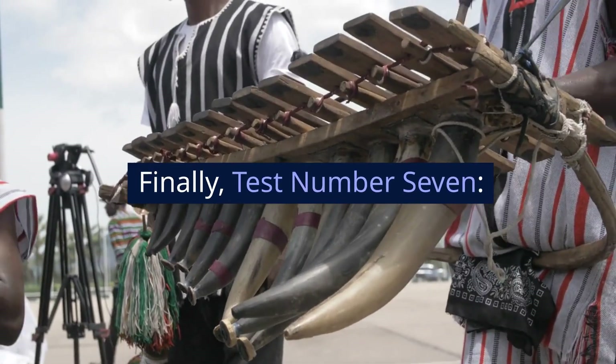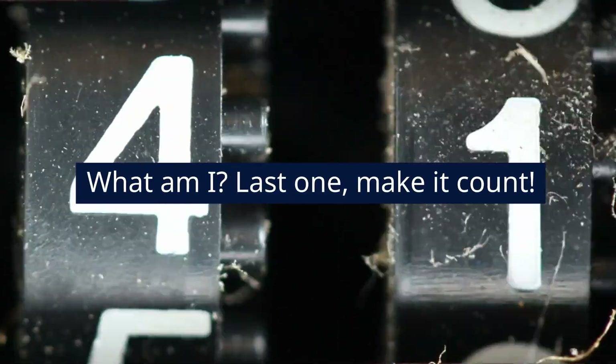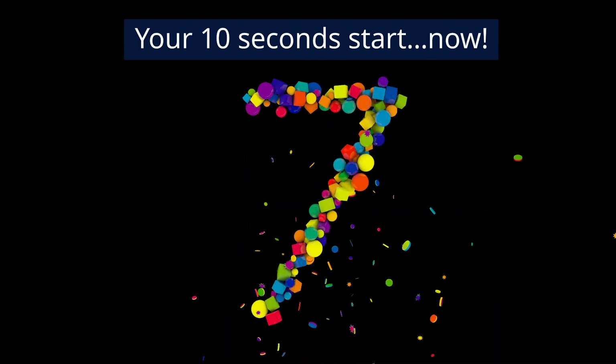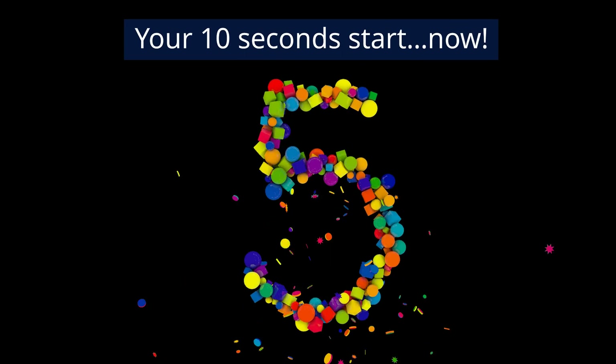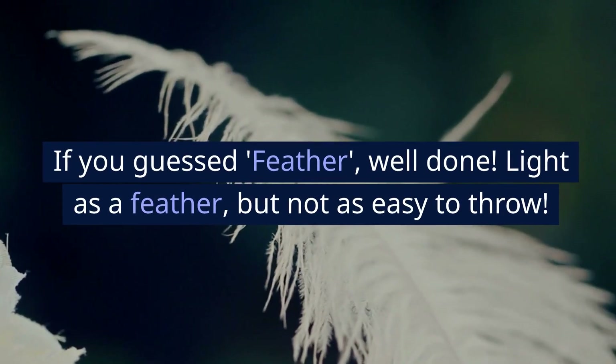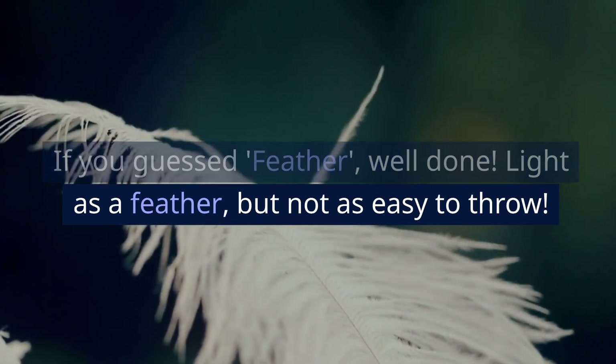Finally, test number 7. I am easy to lift but hard to throw. What am I? Last one, make it count. Your 10 seconds start now. If you guessed 'feather,' well done. Light as a feather, but not as easy to throw.